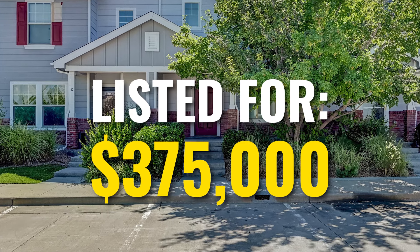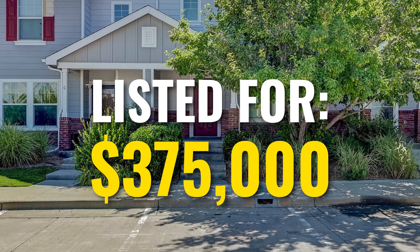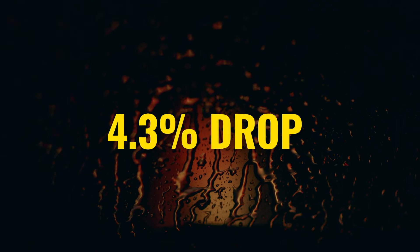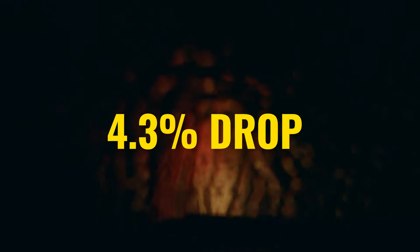We listed this property for $375,000 and expected it to move fairly quickly. It didn't. So this is what you as a seller, as a flipper, should be thinking right now: should I continue to drop the price? We started at $375,000, it's currently at $359,000, and it's still not selling. Should I continue to go down and keep dropping the price?